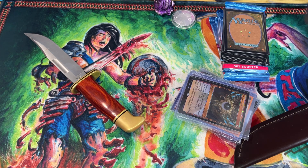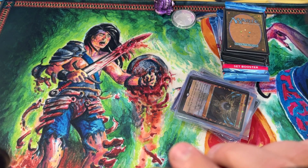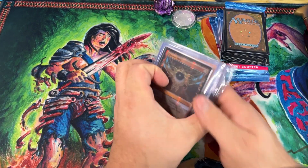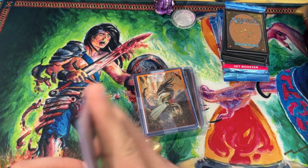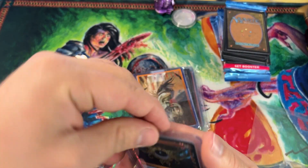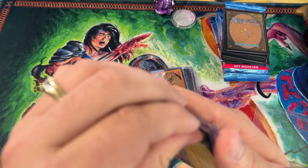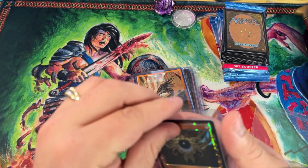You might ask, 'Bash, how is that only half?' — you'll see the other half coming in. All right, let's check out our mail day guys. We've got the masterpiece Chrome Mox and Mana Vault right here in the flesh. Let's check out the condition on these guys.